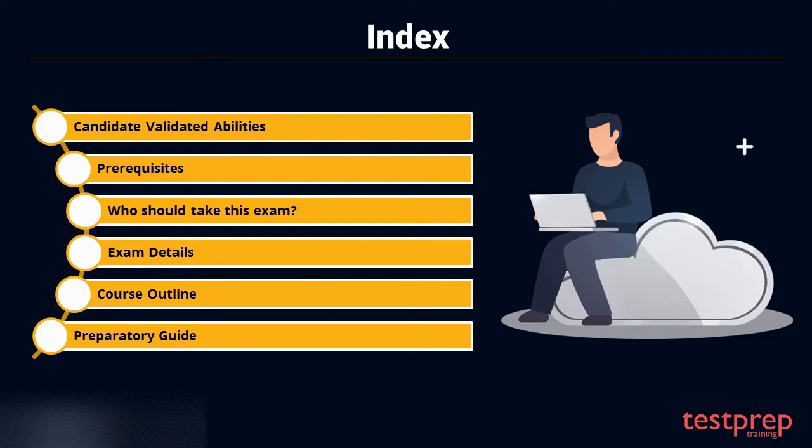Here you can see the list of topics we are going to cover in this video. We will start with the basic information required to begin your preparation, and then move on to the study materials and important topics which will help you in your preparation.